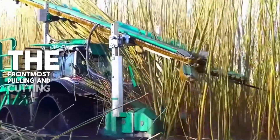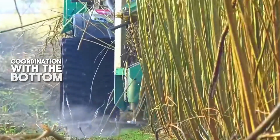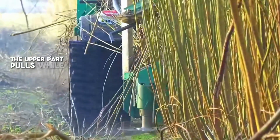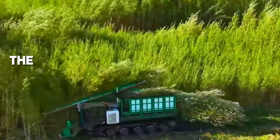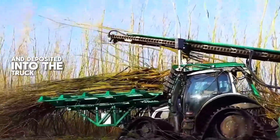The front-most pulling and cutting conveyor device draws in the willow trunks. In coordination with the bottom cutting wheels, the upper part pulls while the lower part cuts. Finally, the cut willow trees are gripped by the rear conveyor belt and deposited into the truck bed at the back.